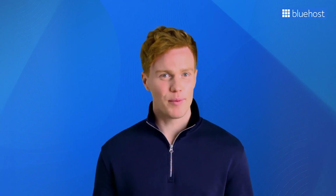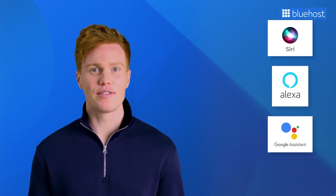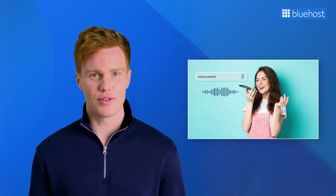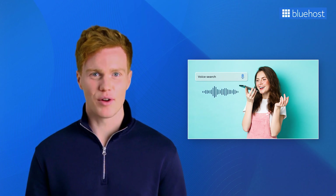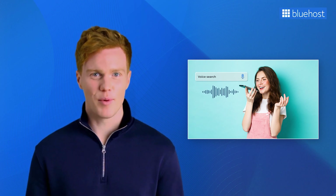With more and more people relying on voice assistants like Siri, Alexa, and Google Assistant, it's becoming crucial to fine-tune your content for voice search queries. It all starts with understanding how people use voice search. Unlike the short searches we type, voice queries tend to be longer and more like everyday conversations. So to really hit the mark, you'll want to use friendly, natural-sounding, and longer keywords in your content — just the way people talk.